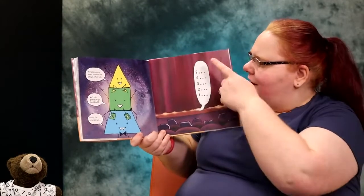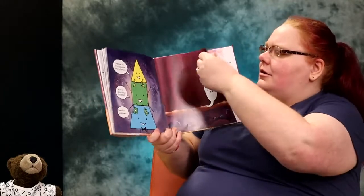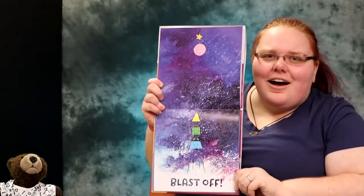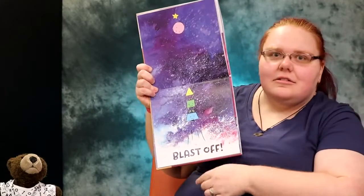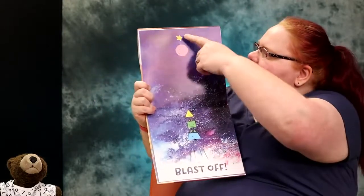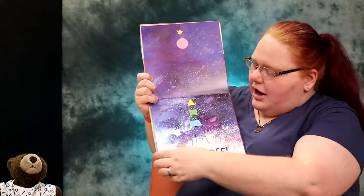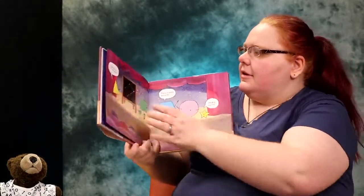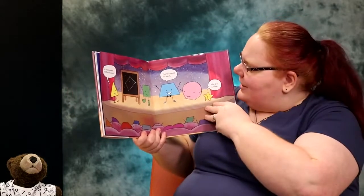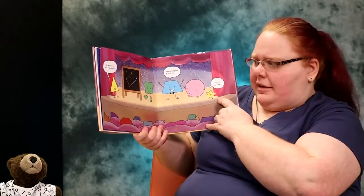Ready for countdown: five, four, three, two, one. Blast off! Now that page — we had to turn the book to read those words. And we got star and our circle moon. And there's our rocket. A trapezoid is not a dinosaur. There is space for all of us. I forgot my line. The end.